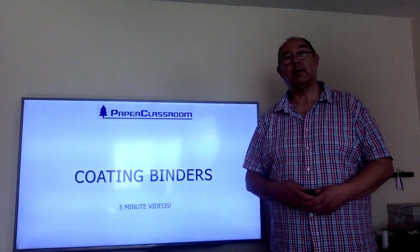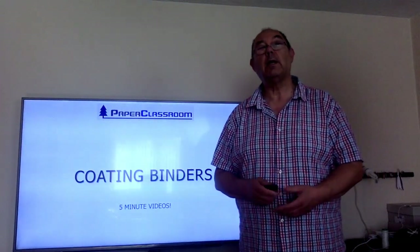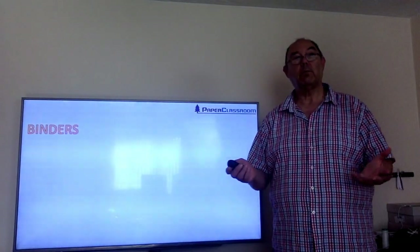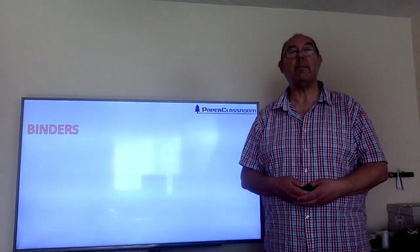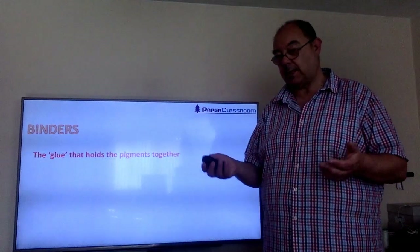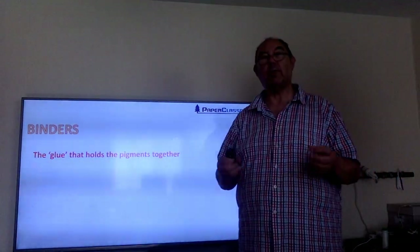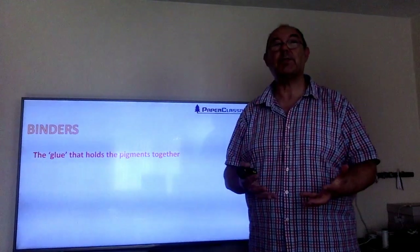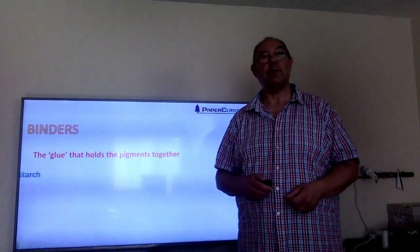Hello and welcome to another five minutes level three video. In this session we're talking about coating binders. We're only going to talk about three of the main binders. A binder is the coating terminology for the glue that holds all the pigment particles together and sticks everything onto the surface of the sheet.